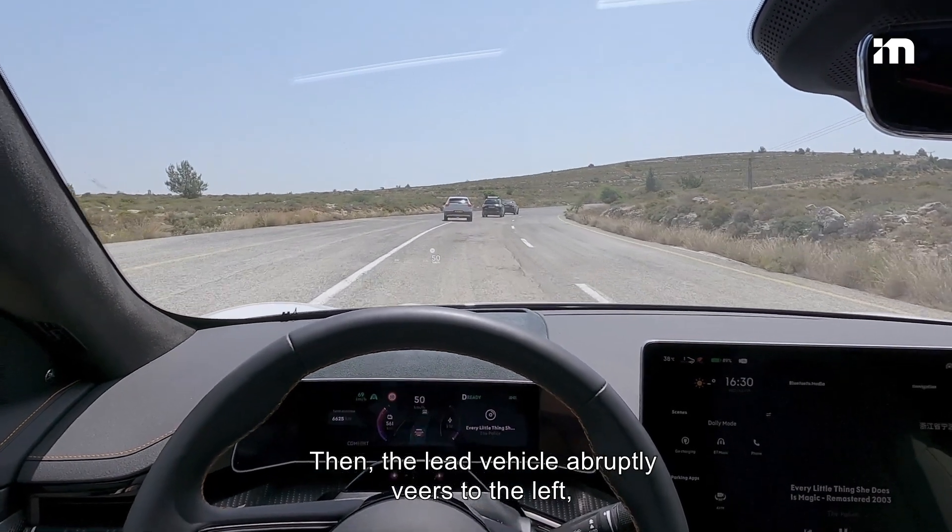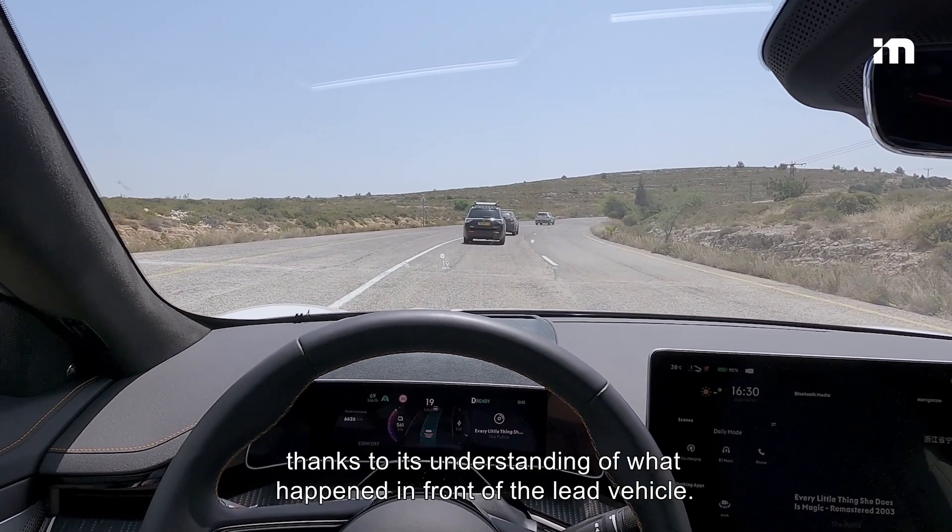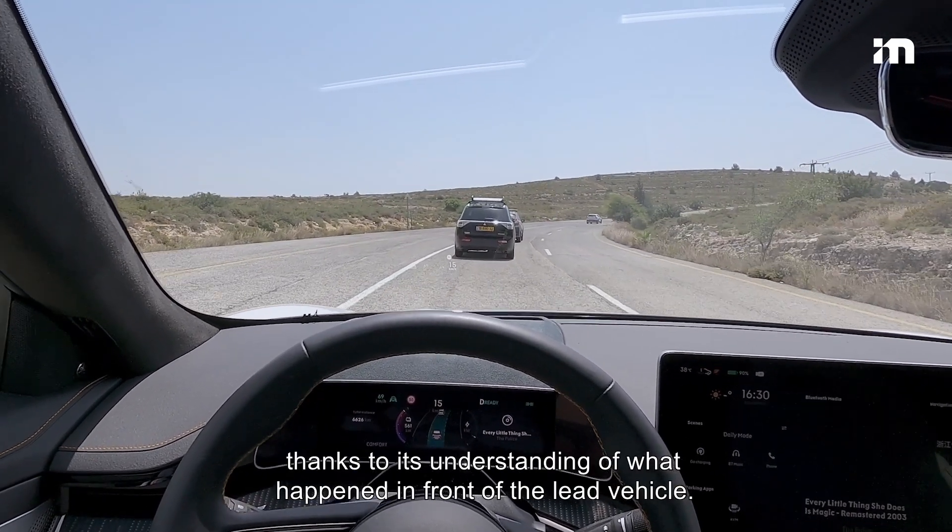Then, the lead vehicle abruptly veers to the left, yet the Zeeker smoothly reaches a full stop, thanks to its understanding of what happened in front of the lead vehicle.